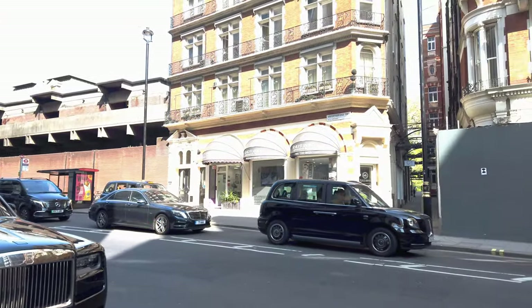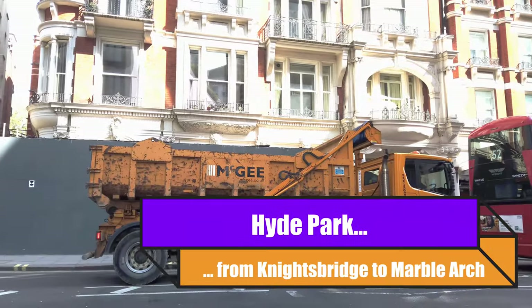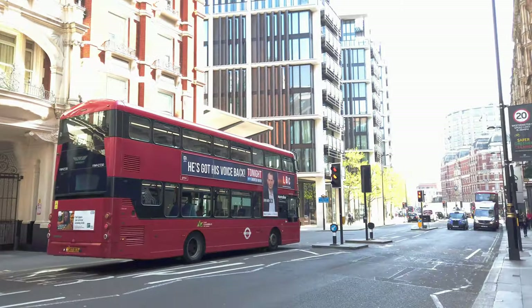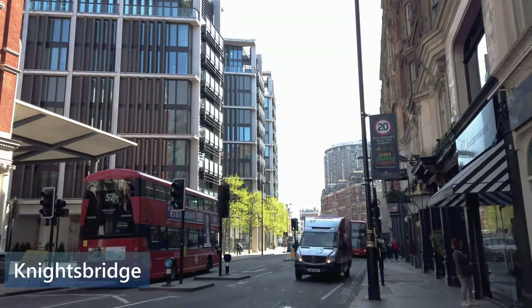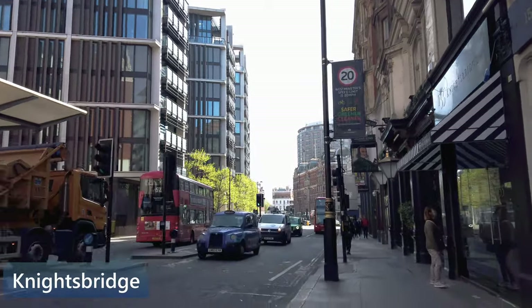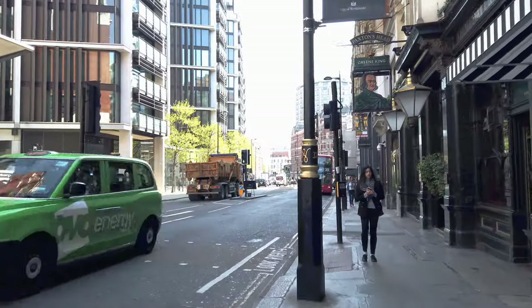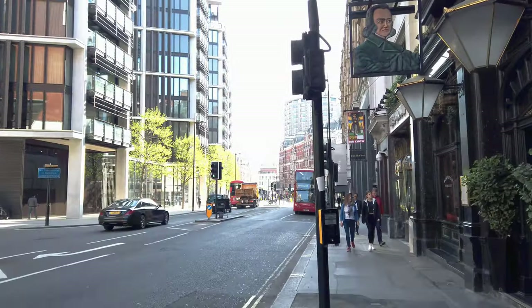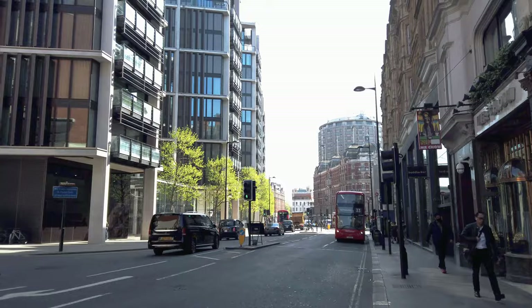Welcome to Chatty Walks with Angela. We are on Knightsbridge and we are going to walk to Hyde Park today. Just going to point you towards Harvey Nichols as the traffic comes towards us. So that there is the junction of Brompton Road and Knightsbridge. Just behind us is Harrods.